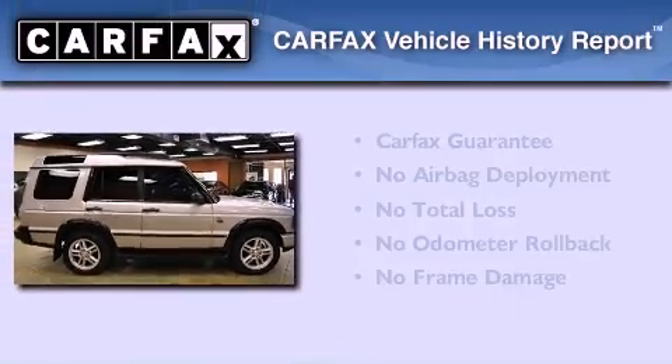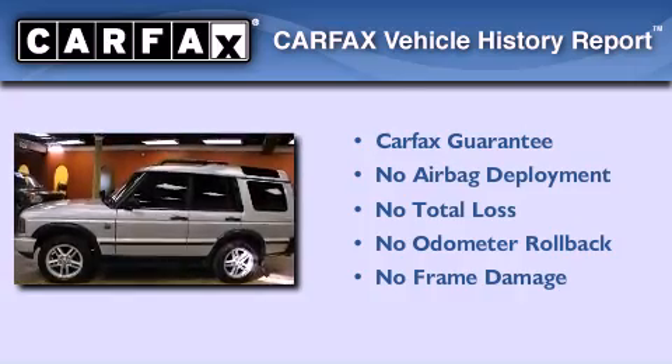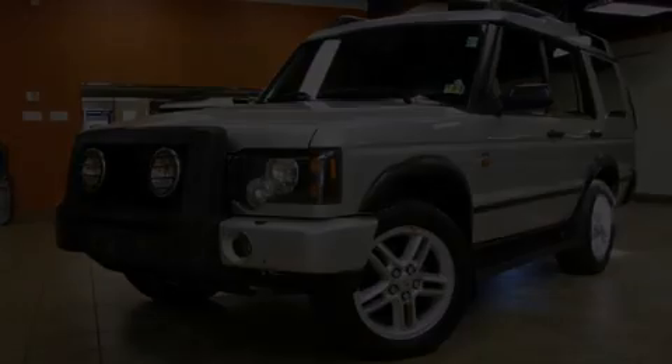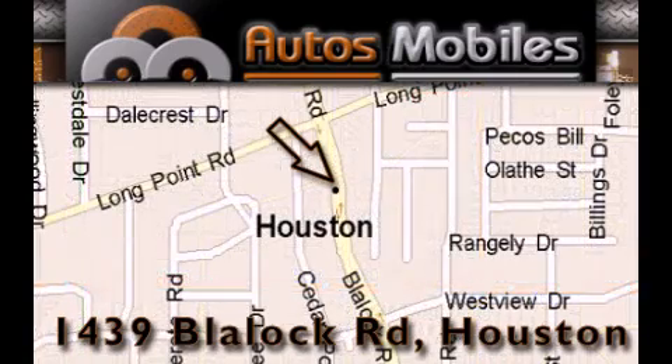Not to mention that this Land Rover qualifies for the Carfax buyback guarantee. Contact us today and schedule your opportunity to see this vehicle in person. Auto's Mobiles is located at 1439 Blaylock Road in Houston. Our goal is to exceed all of your expectations to ensure that you'll return for future visits.